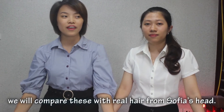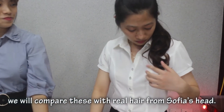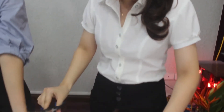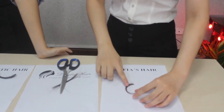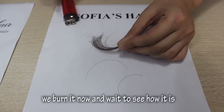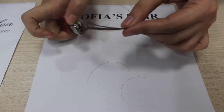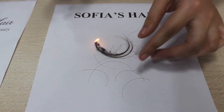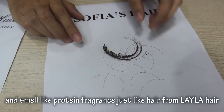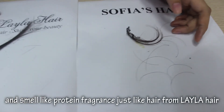Now we will compare this real hair from Sophia hair. We burn it now and wait to see how it is. As you see, the hair turns to ash when it burns out and smells like protein fragrance, just like hair from Layla hair.